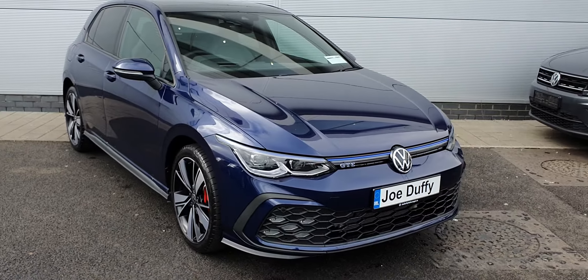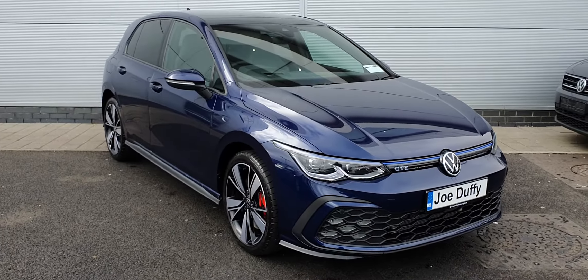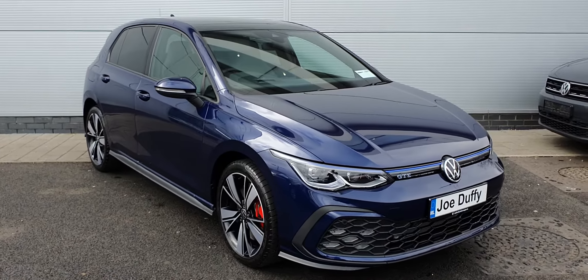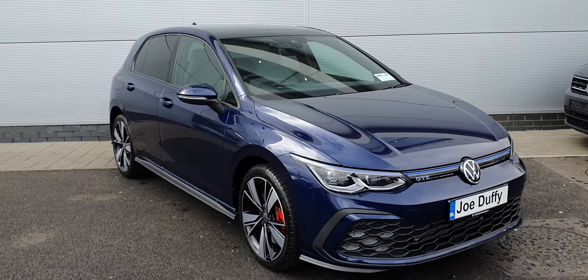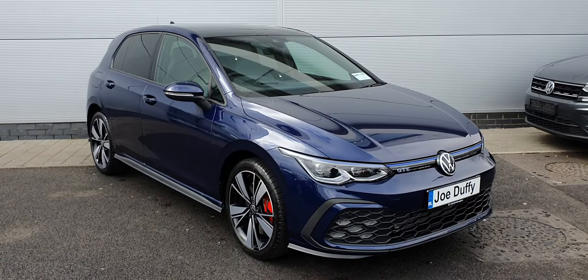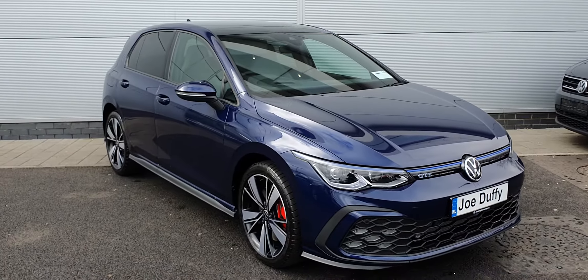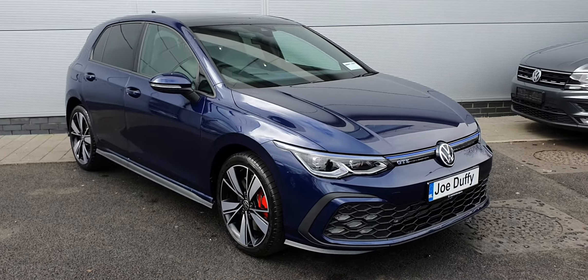It's got plenty of features: 18-inch alloy wheels, upgraded GTE red calibre brakes, IQ light LED matrix headlights, front and rear parking sensors as well as a reversing camera, electronically folding wing mirrors, a sunroof, adaptive cruise control, lane assist and travel assist.